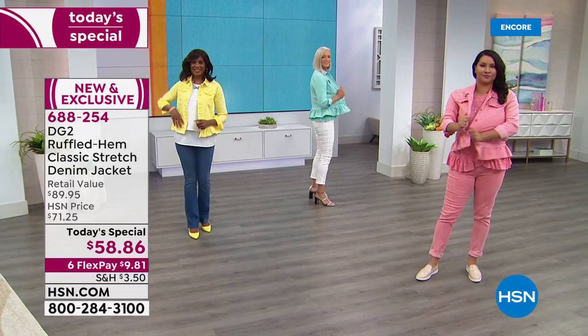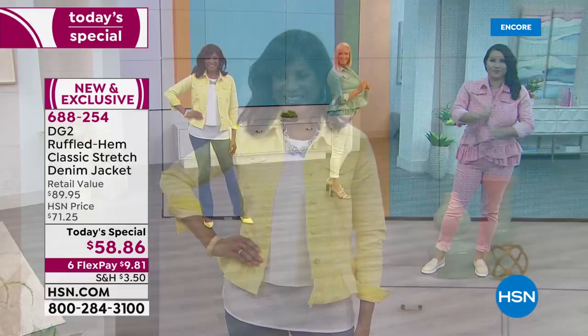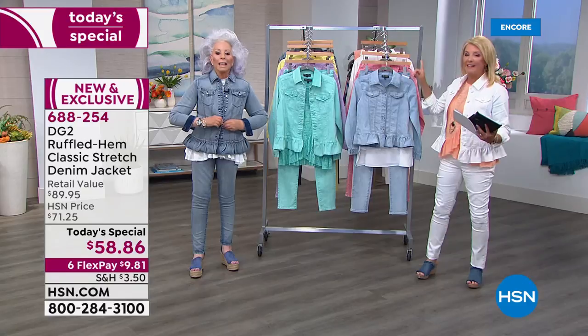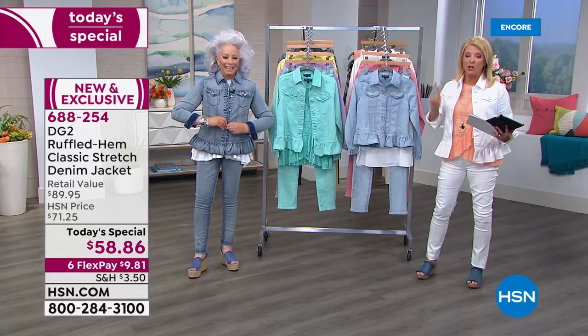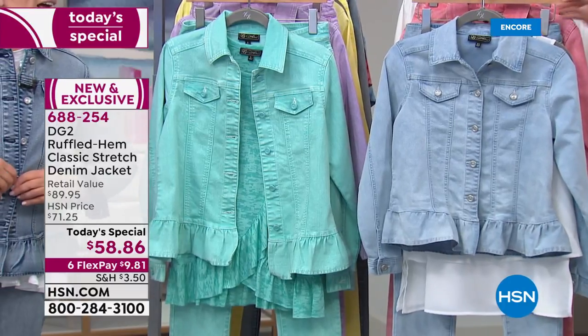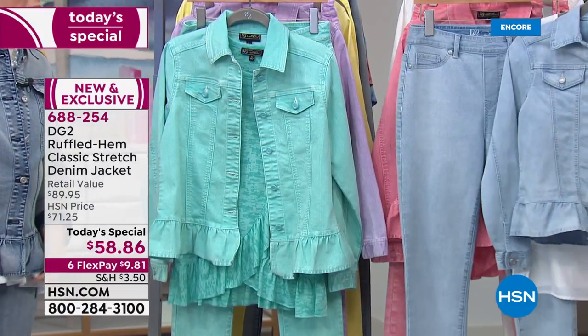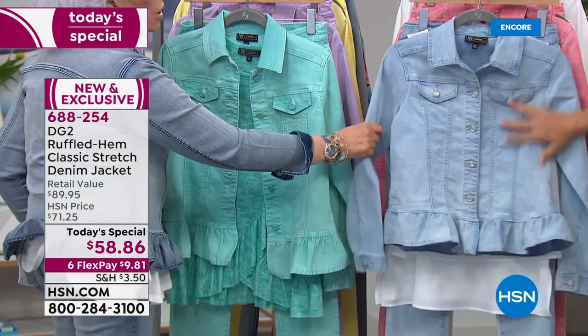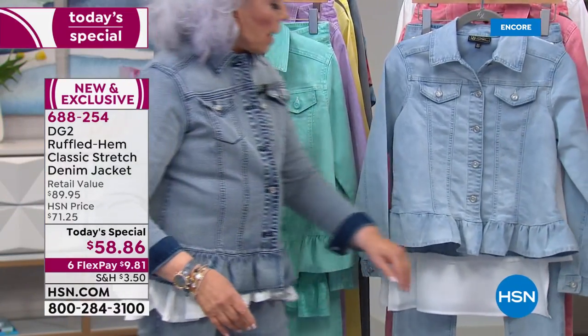We have the matching pull-on jeggings coming up with the same great stretch, so if you want the lemon, remember it's gone in virtually everything we've shown. Check this out — this is the beautiful chambray, so awesome. And that will be along with the indigo that I'm wearing.